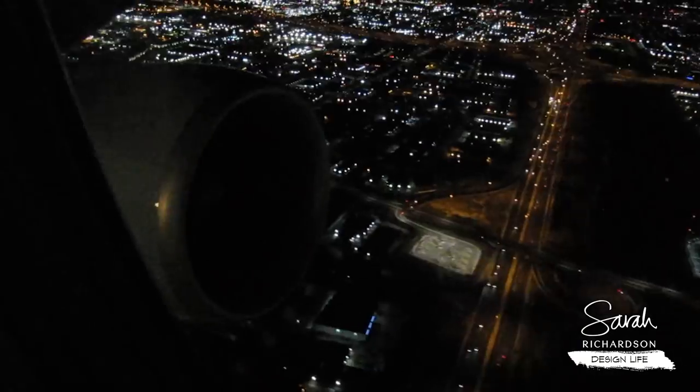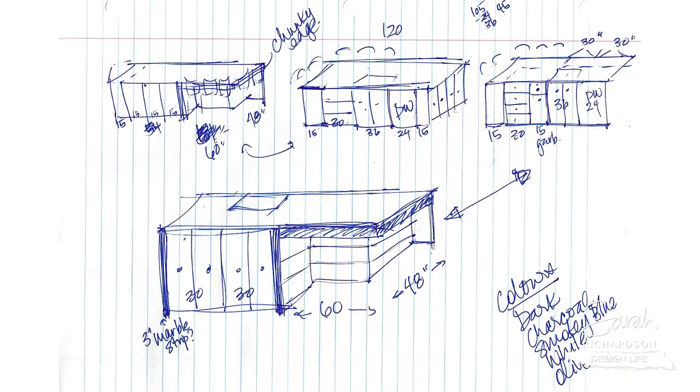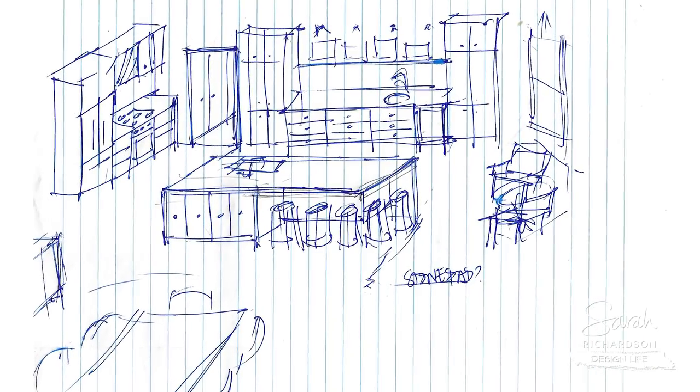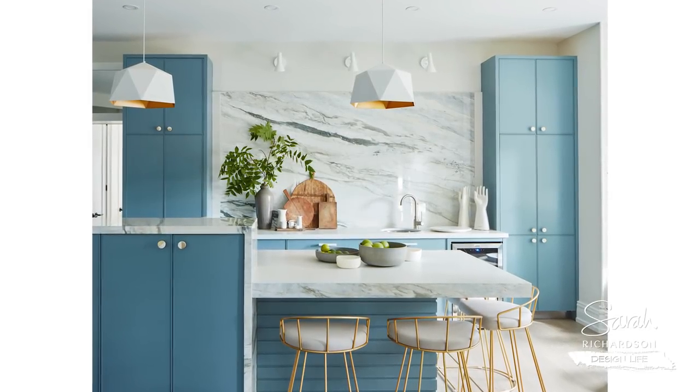I designed this kitchen while flying back from a home show in Calgary on a very late-night flight on a Saturday night. I got out some lined paper and I literally sketched out this kitchen — and that is the kitchen we built. I just want you to think about this: if you have an idea, you can make it happen, and it doesn't have to rely on computer drawings.